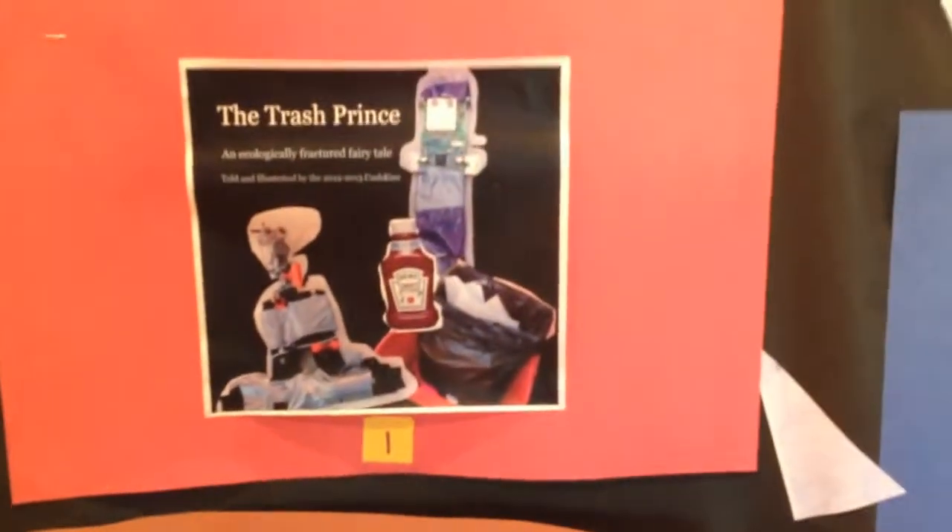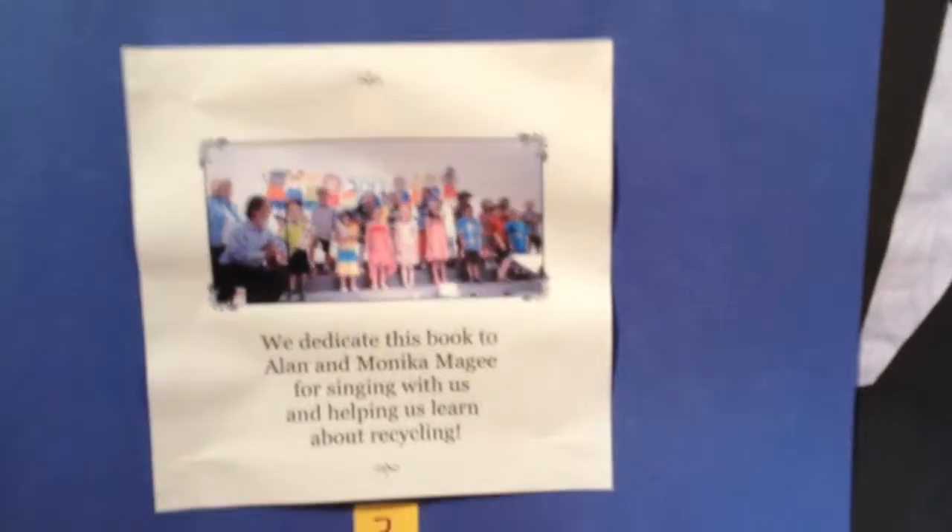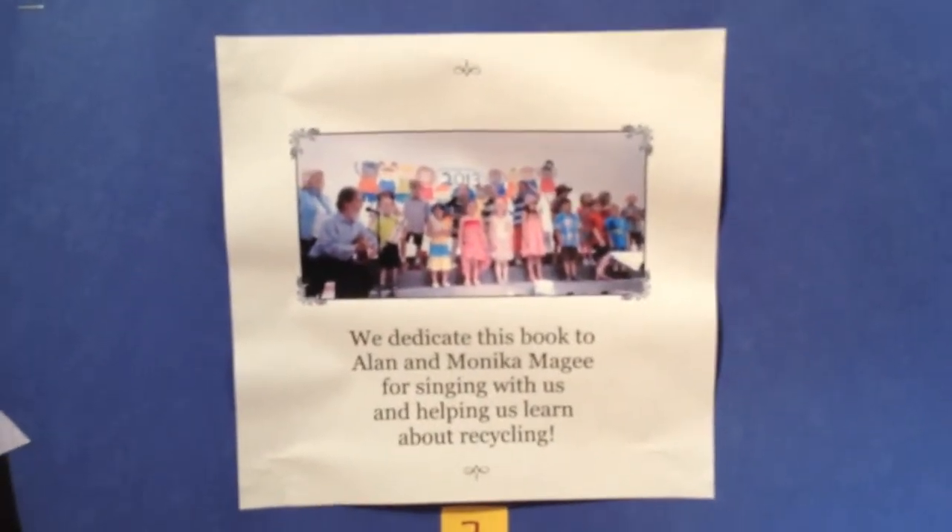We'll scooch over here to the beginning of our story. It's called The Trash Prince and it's an ecologically fractured fairy tale. We dedicated the book to the McGee's who came and sang with us at our concert and got us all excited about recycling.